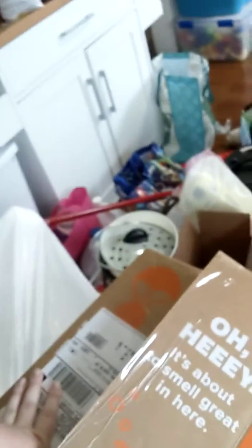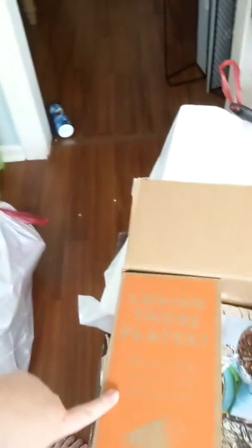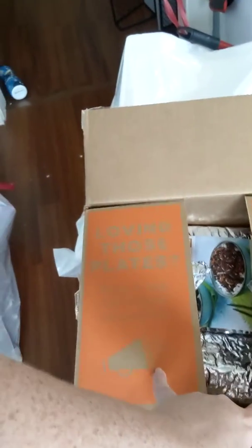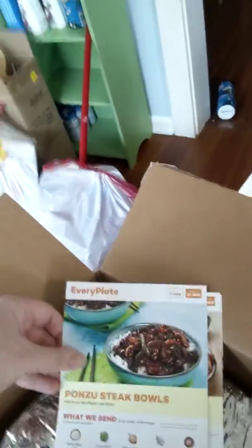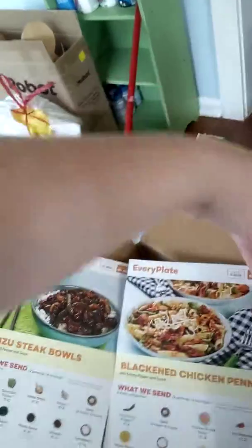Oh, it's about to smell great in here — that makes me feel super excited! So you open up the box, there are cute little sayings in there, tag info on there, and then inside are our prepackaged meals. We got the Bonzu steak bowl, sausage and apple sheet pan bake, and the blackened chicken penne.